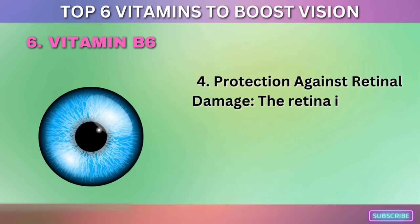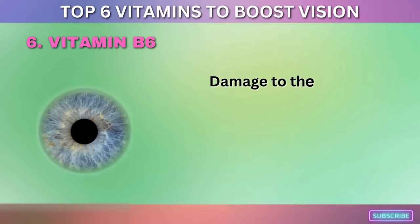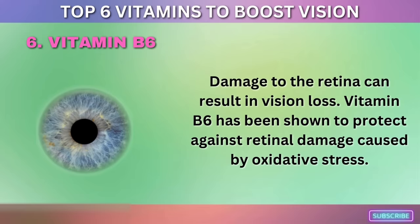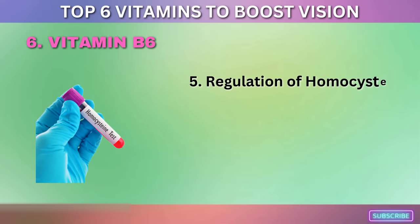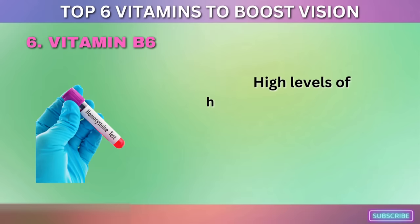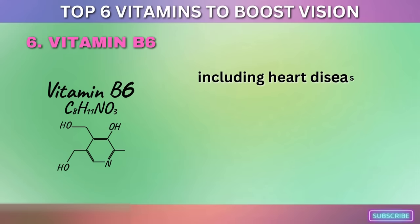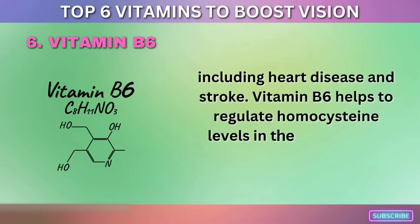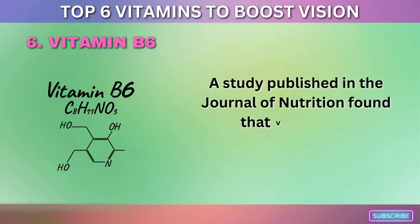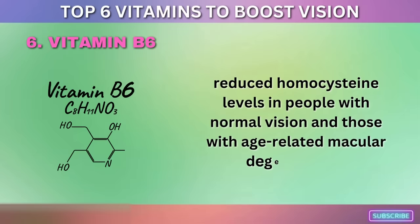Vitamin B6 also protects against retinal damage. The retina detects light and sends visual signals to the brain, and damage to it can result in vision loss. Vitamin B6 has been shown to protect against retinal damage caused by oxidative stress. Furthermore, vitamin B6 helps regulate homocysteine levels — an amino acid whose high blood levels are linked to increased risk of heart disease and stroke. A study in the Journal of Nutrition found that vitamin B6 supplements reduced homocysteine levels in people with normal vision and those with age-related macular degeneration.